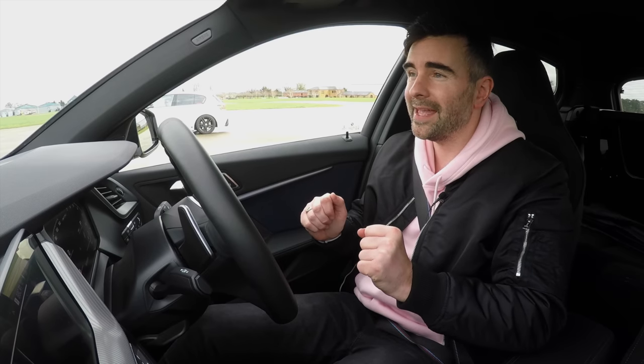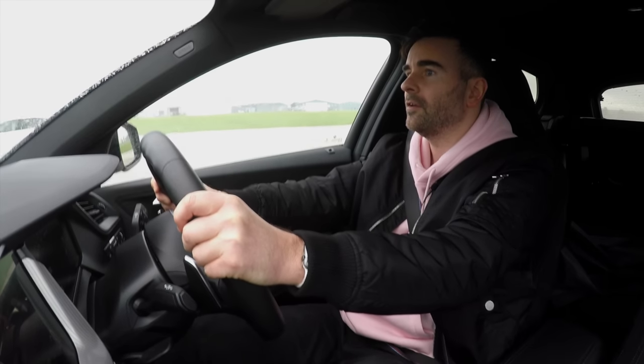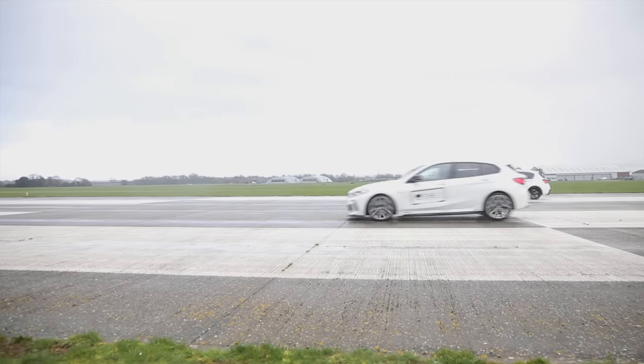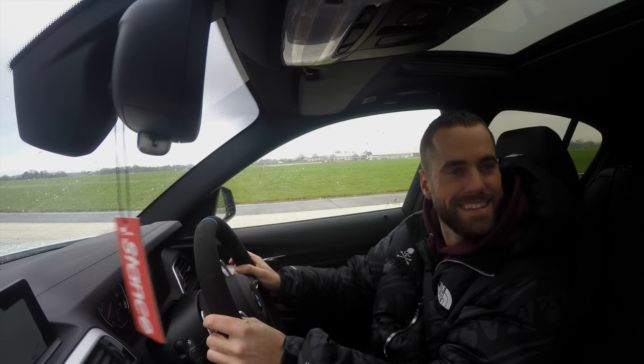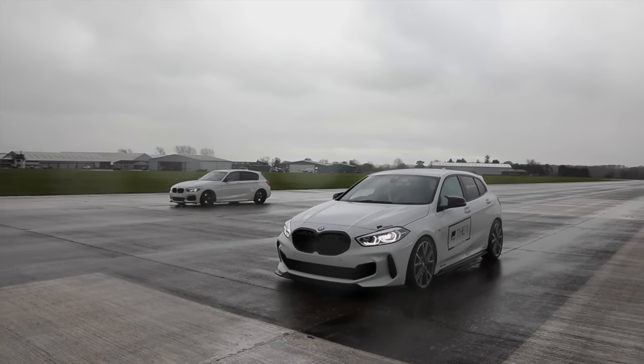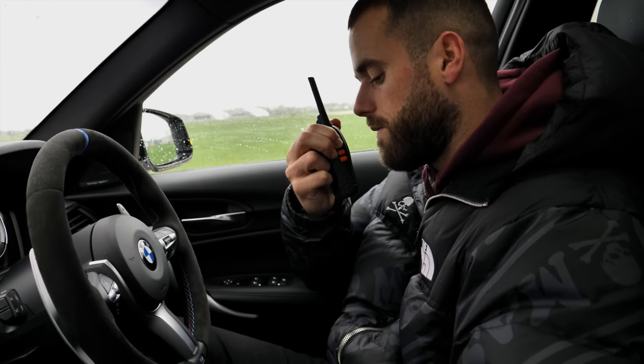Now we're doing the brake test. We're going to be side by side doing 70 miles an hour, and then we're going to do an emergency brake as soon as we hit that target line and see which car stops first. That car, weighing 1,450 kilograms, has stopped quicker than this car, which is 1,525 kilograms. The lighter, more agile car won the day — and the better driver, obviously. I'm not sure about that last part. But it looks like it's another win for the M140.